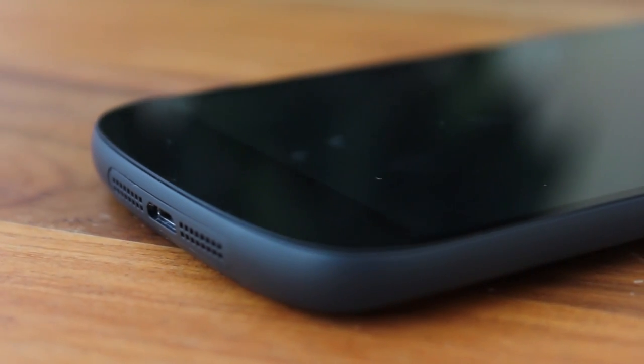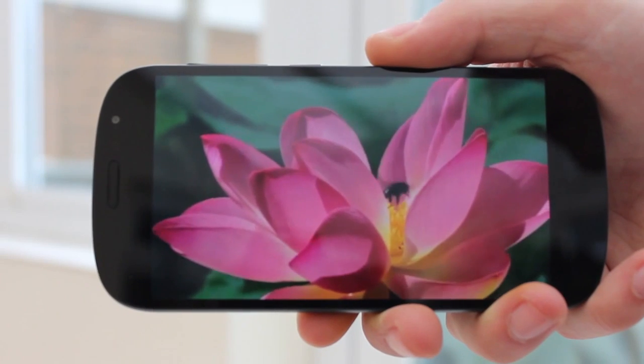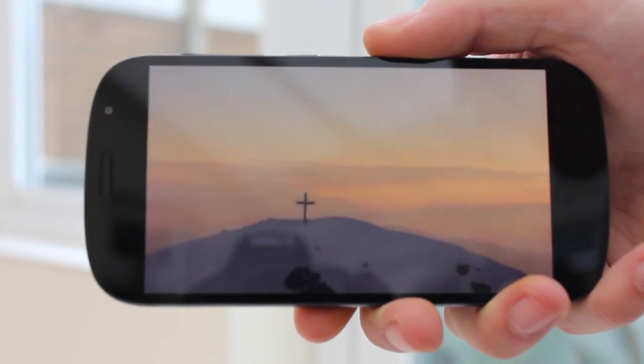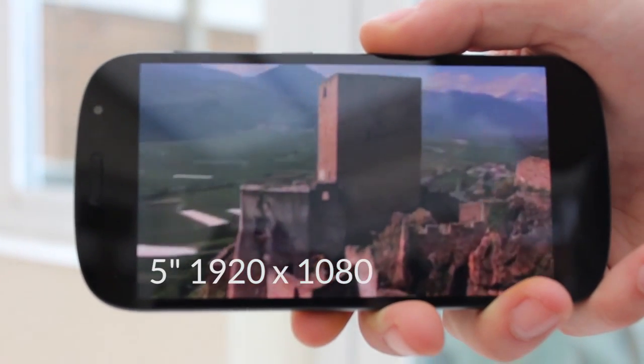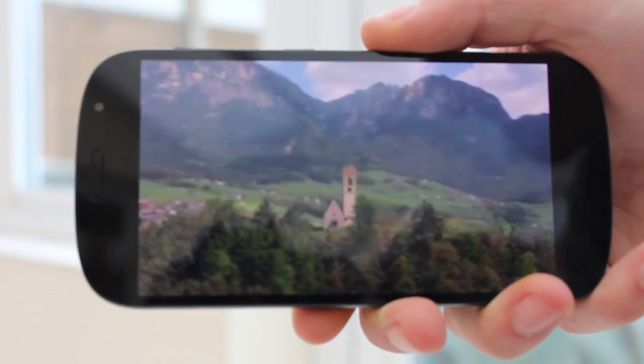I should point out that there is no notification light or physical camera shutter button. There are two displays on this device and this is what makes the YotaPhone 2 so special. Starting with the main display: a 5 inch full HD display with a resolution of 1920 by 1080 and a PPI of 442.